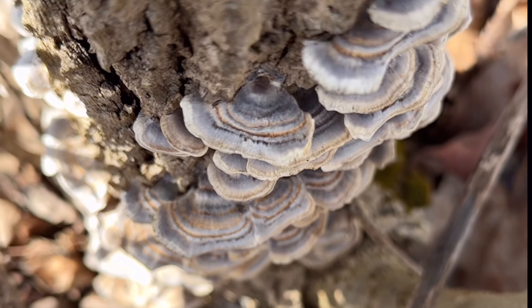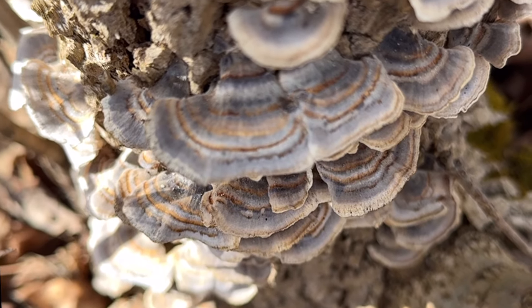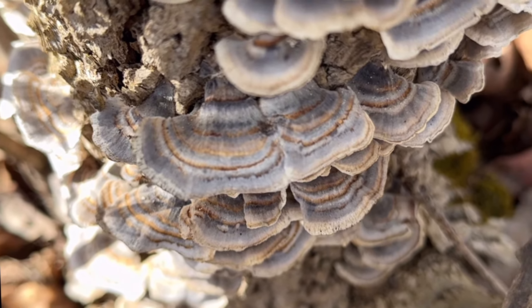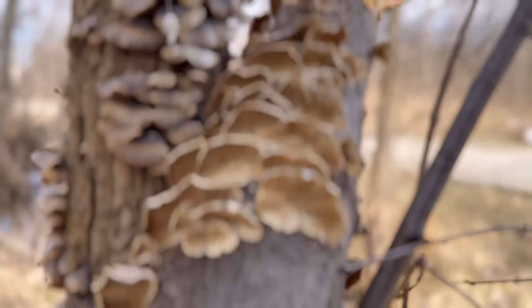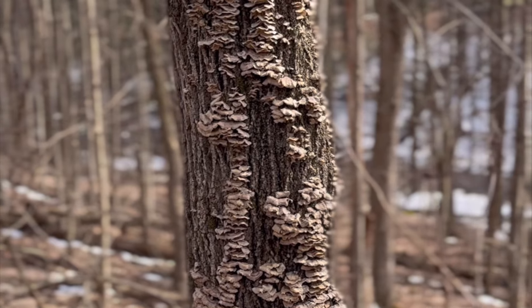The caps are often thin and flexible, and the top surface of the mushroom is velvety or smooth, while the underside is porous with tiny pores or tubes, ranging from 1 to 8 centimeters in diameter.